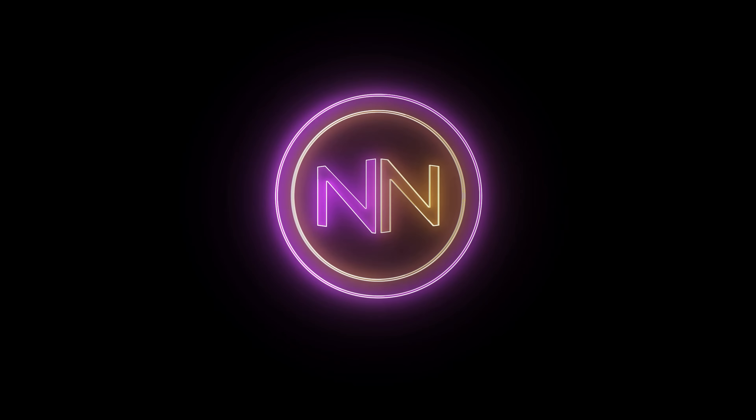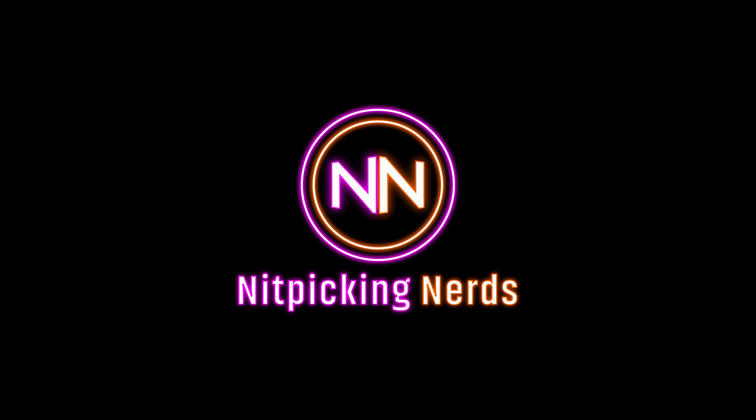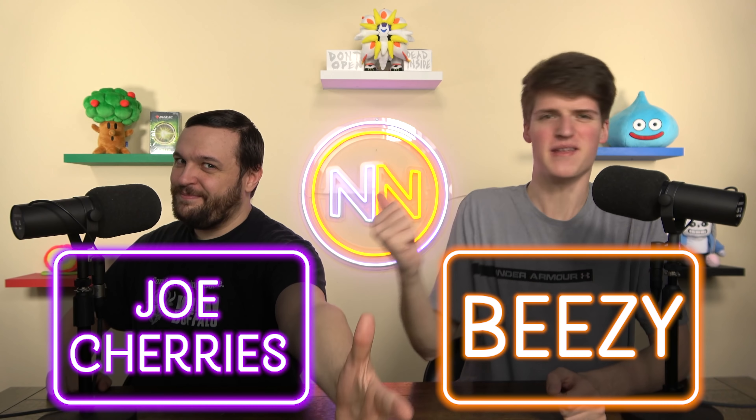Welcome to Nitpicking Nerds and there's a new Secret Lair out, so we gotta talk about it. We are evaluating and grading the Secret Lair X Street Fighter Bundle for Commander. I'm your host Joe Cherries, and I'm your host BZ, and that makes us the Nitpicking Nerds.